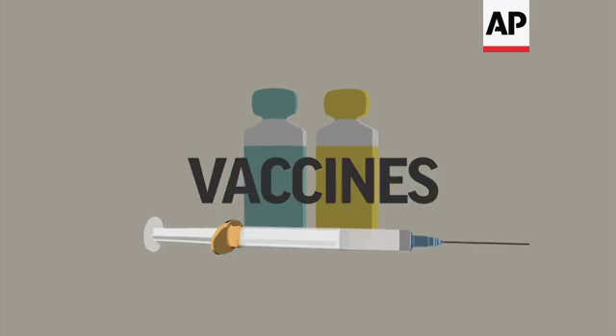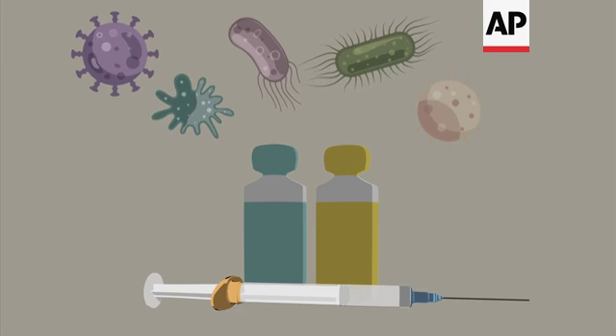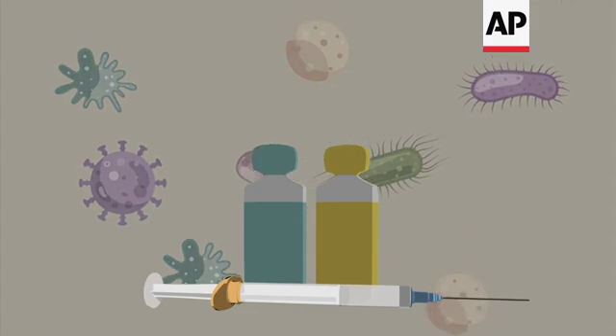Vaccines train our bodies to recognize and fend off germs before they make us sick. Traditionally, vaccines are made using viruses that have been killed or weakened, like vaccines against the flu or measles. But growing viruses is labor-intensive and sometimes risky.